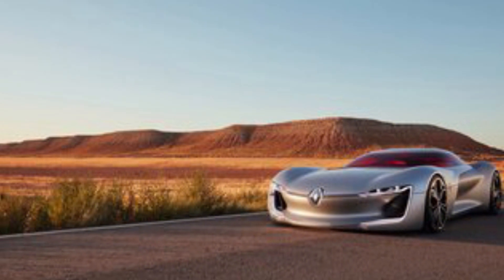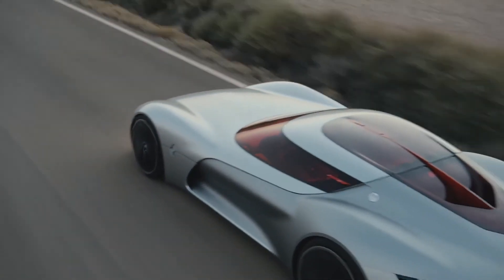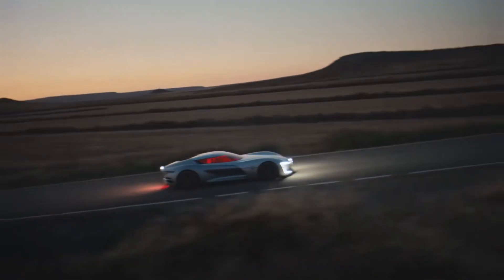The design includes two batteries and each one has its own cooling system. The high-performance electric sports automobile is equipped with features of auto-driving. There are multiple modes, including normal, sports, and autonomous for the user's utmost comfort.